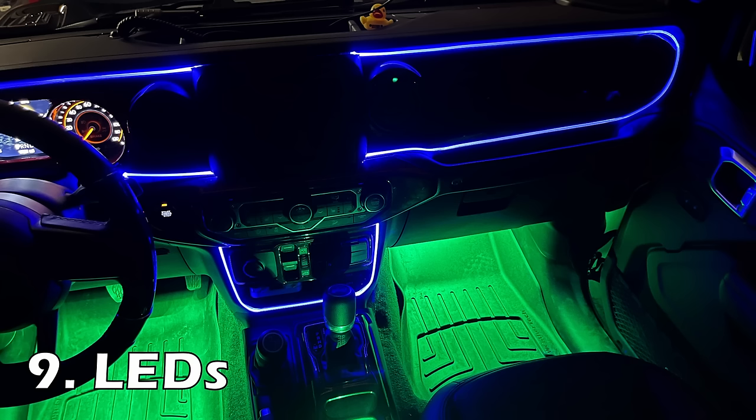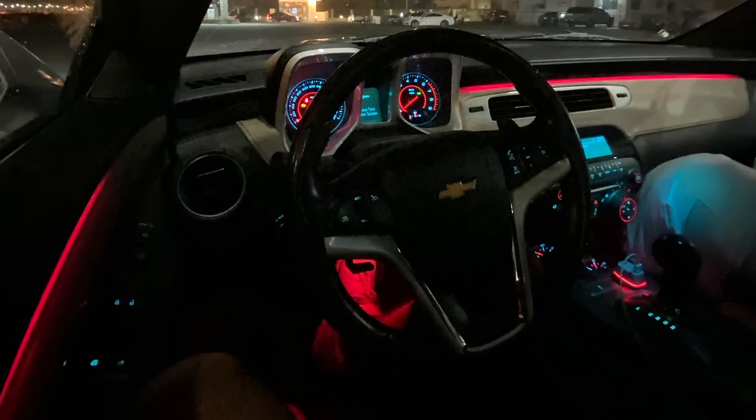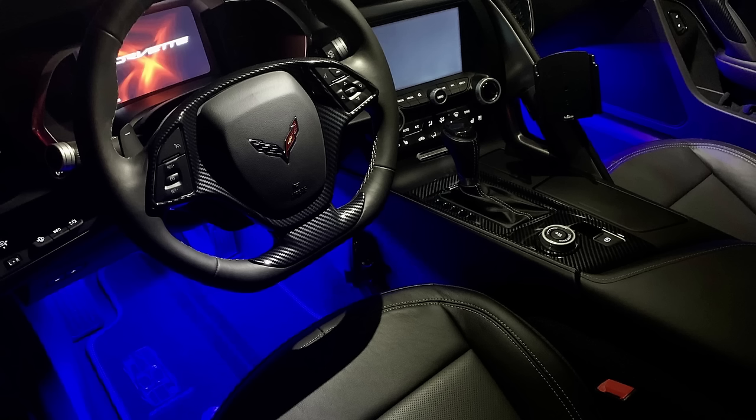Second to last is interior LEDs, and this consists of footwell lighting, EL wire, upgraded dome lights, or even ceiling laser lights. I've talked about this stuff a couple times before, but as small, fun, cheap, easy-to-install things go, interior lighting is one of the best. Footwell lighting became really common for a time, but I feel like it's a great, subtle but easily noticeable way to go, and some even connect to your phone and react to music.